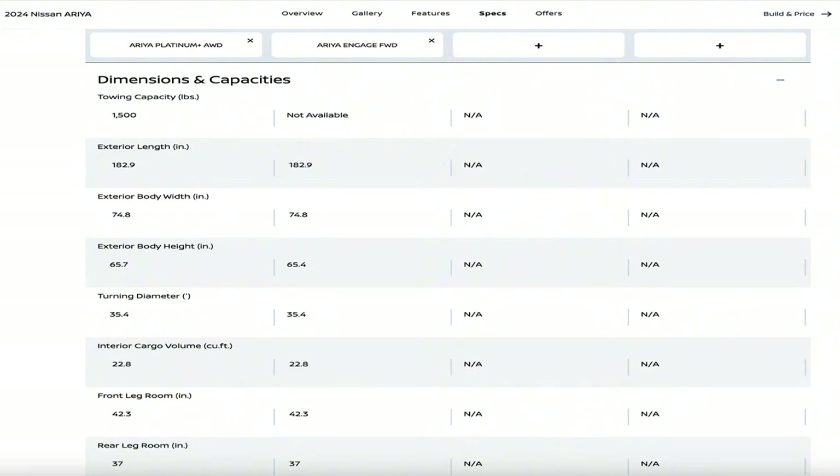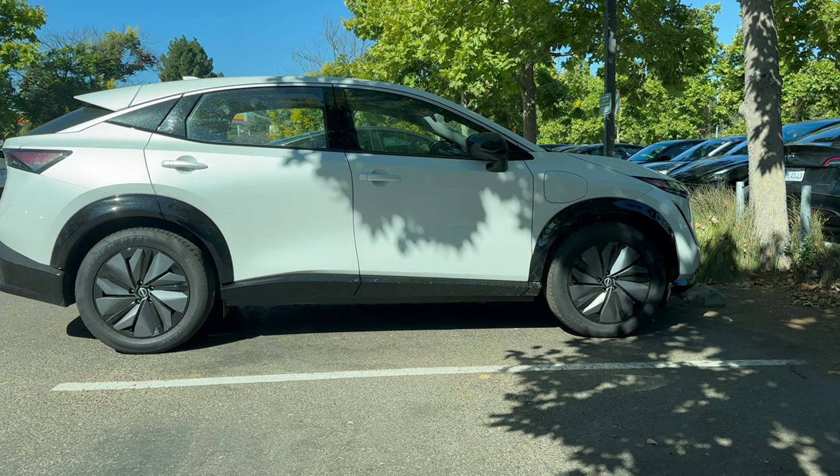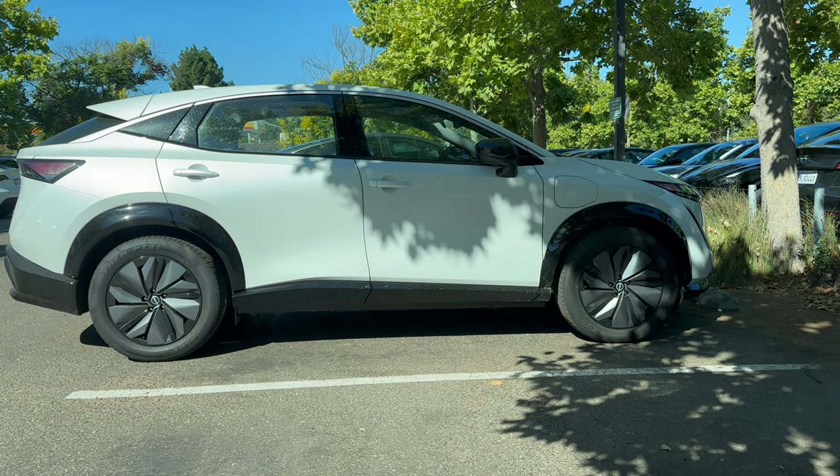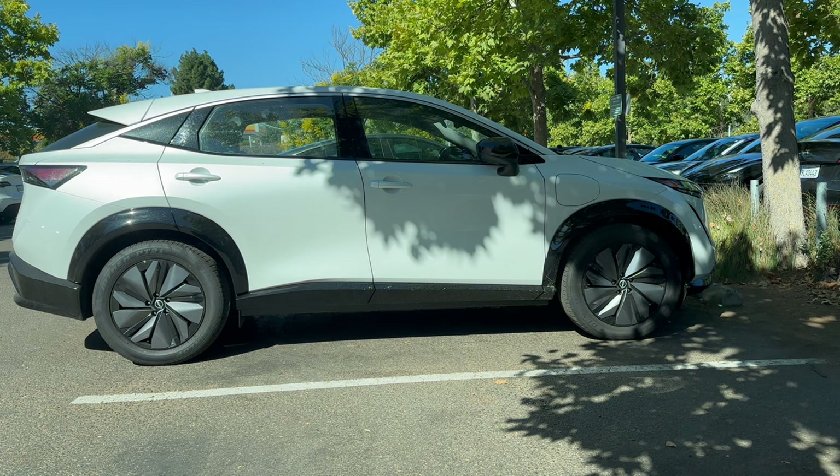The Ariya is 182.9 inches in length, 74.8 inches in width and 65.4 inches in height. It has a wheelbase of 109.3 inches and a ground clearance of about 7.9 inches. You can view the detailed specs of the Ariya in the link here or in the description.